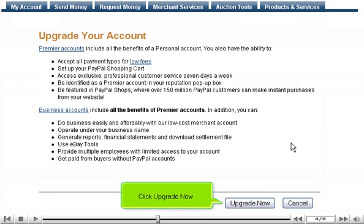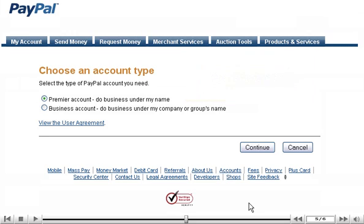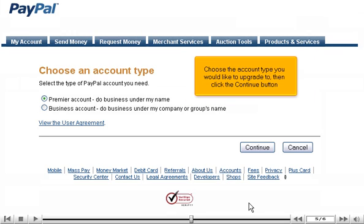Click Upgrade Now. Premier accounts are recommended for individuals who buy and sell online, while business accounts are recommended for larger groups. Choose the account type you would like to upgrade to, then click the Continue button.